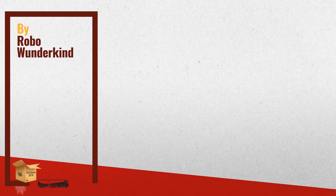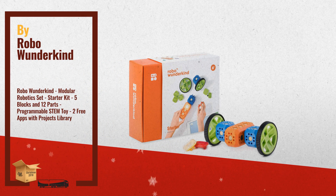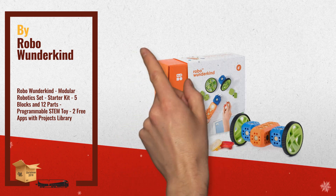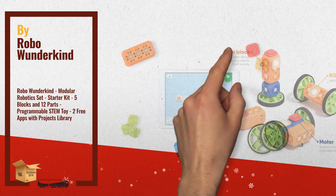Number 1: Robo Wonderkind Starter Kit is made for young inventors to turn screen time into a meaningful, tangible activity. Easily build your own robots while learning to code. Color-coded, robust blocks for hands-on play — LEGO compatible — by Robo Wonderkind.